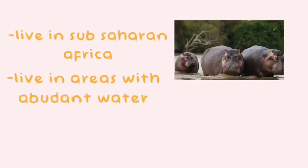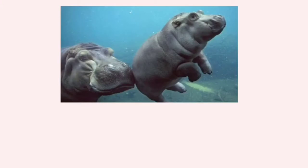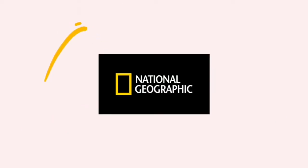Hippos live in sub-Saharan Africa. They live in areas with abundant water, as they spend most of their time submerged to keep their skin cool and moist. Considered amphibious animals, hippos spend up to 16 hours per day in the water, according to National Geographic.